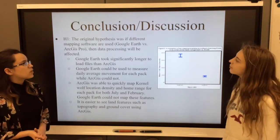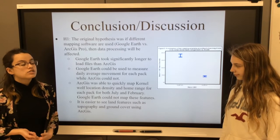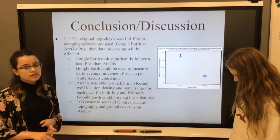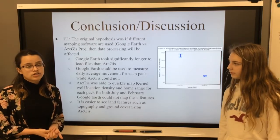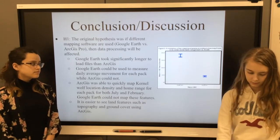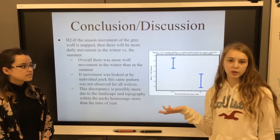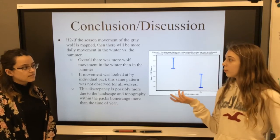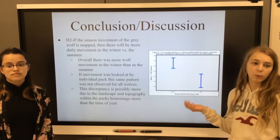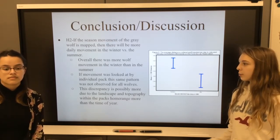Our first hypothesis — if different mapping software is used, Google Earth vs. ArcGIS Pro, then data processing will be affected — was supported, because Google Earth couldn't do everything that GIS could do, like getting the kernel densities and home ranges, but it could get the distances traveled each month, while GIS couldn't get distances but could get kernel densities and home ranges. Our second hypothesis — that there would be more daily movement in winter vs. summer — was also supported. However, when looking at individual packs, the same pattern wasn't observed for all wolves, and we think this discrepancy is possibly more due to the landscape and topography within each pack's home range than the time of year.